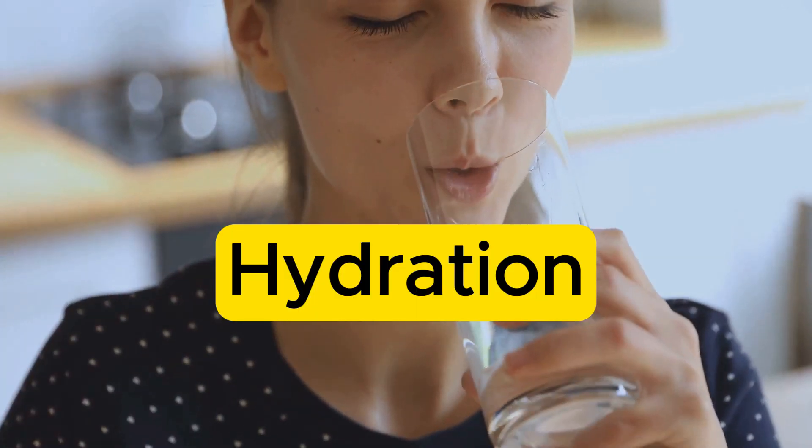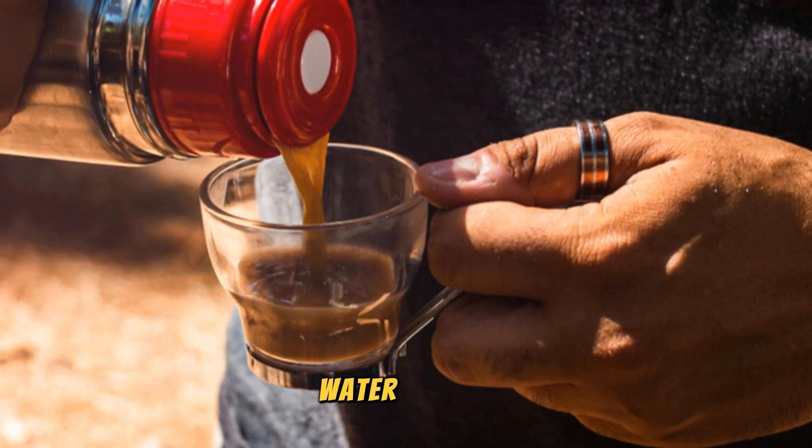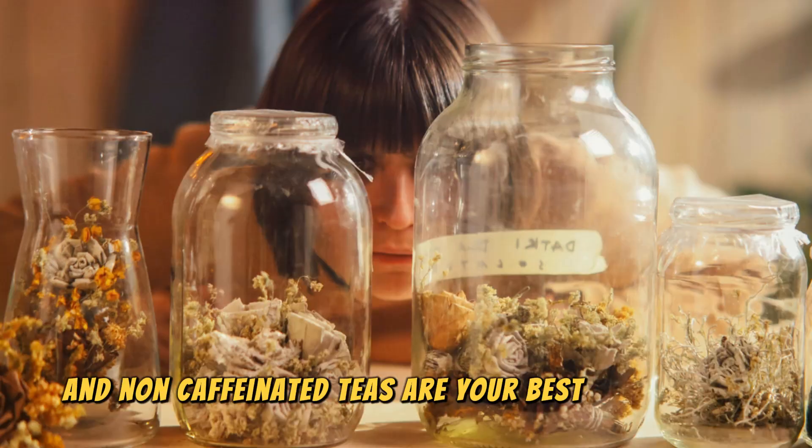And finally, hydration is key. Drinking plenty of fluids keeps your throat moist and helps you heal faster. Water, broths, and non-caffeinated teas are your best friends here.